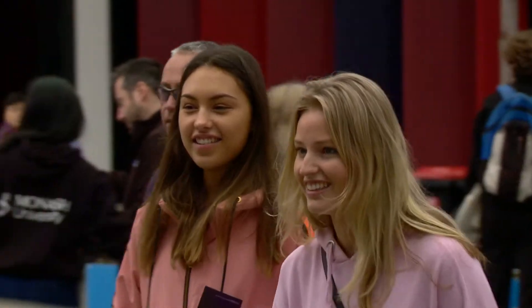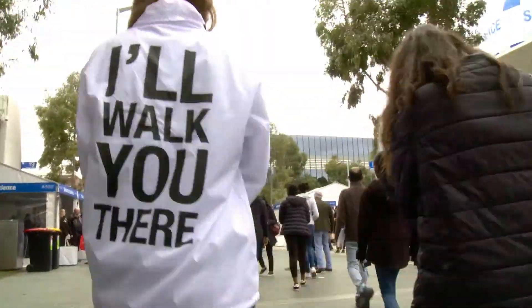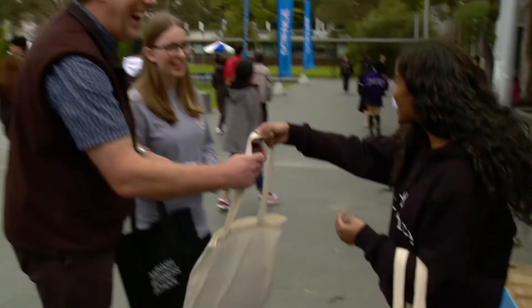We are enjoying a fantastic day at the Monash Open Day where we've come to the science facility. Everyone's been incredibly helpful and supportive. We've learnt so much and we're going to go home with a bundle of information that we can read.